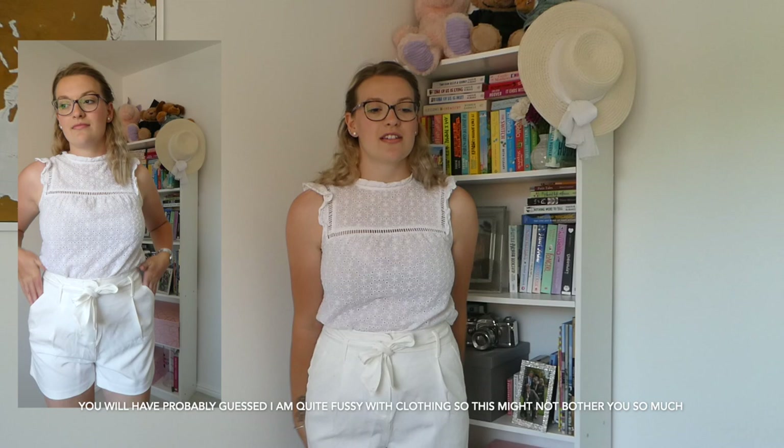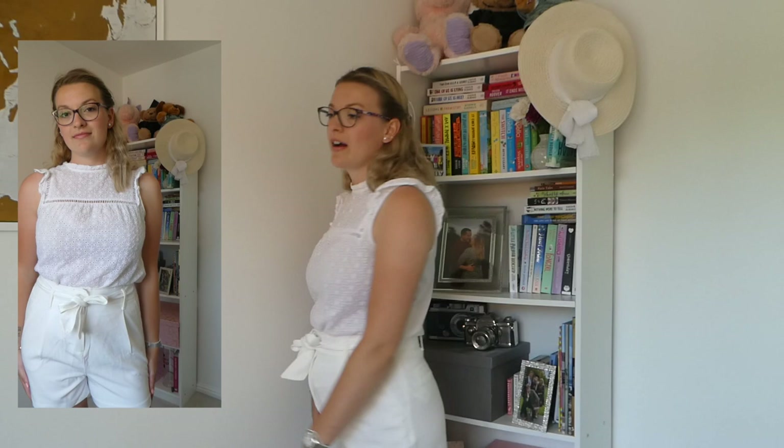The last item from the New Look section is these shorts — they're okay, that's about it. They're still quite tight even though I sized up, so I'd probably recommend sizing up two sizes. When I move in them they ride up a bit, so they're not very practical for walking around. The pockets do sit nicer than the earlier pair though. They're a fairly basic tailored white short. That's the end of the New Look section of the haul.